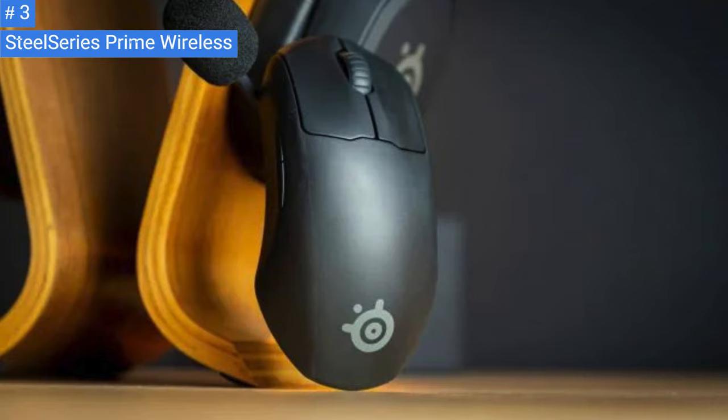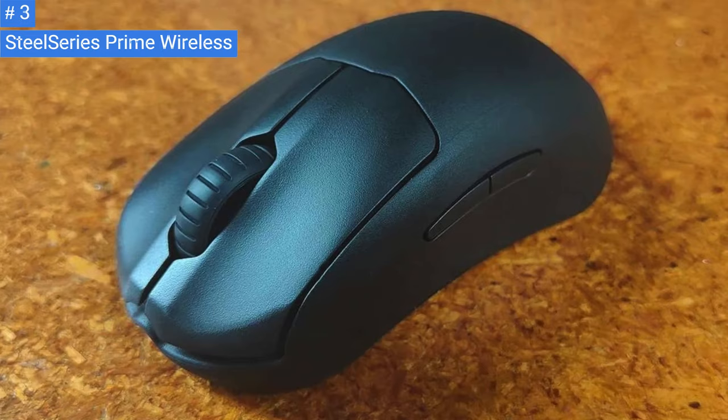If you're looking for a similar gaming mouse that allows you to change the look and feel by swapping modular pieces, you may want to check out the Pawnage Ultra Custom Wireless.